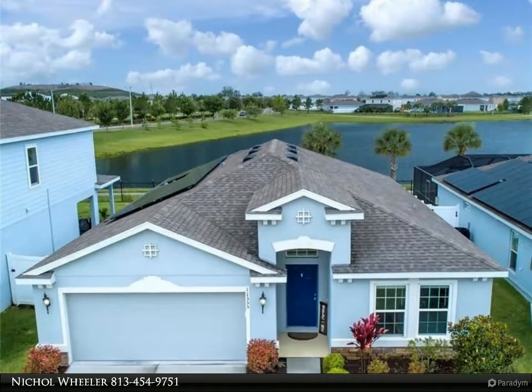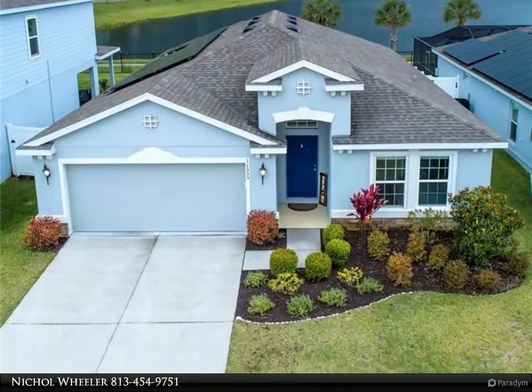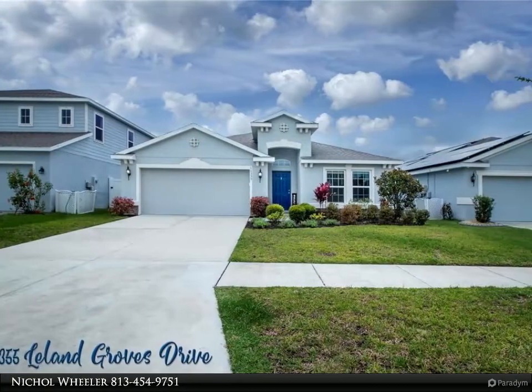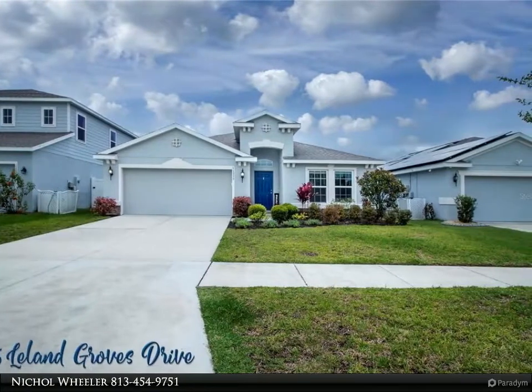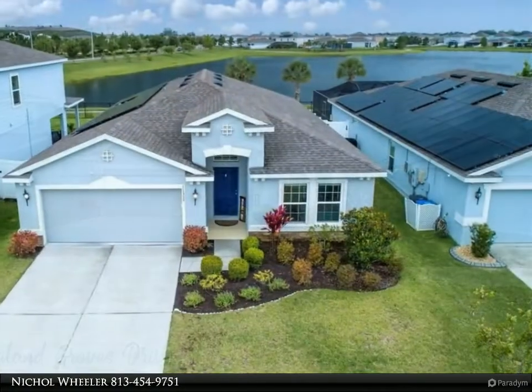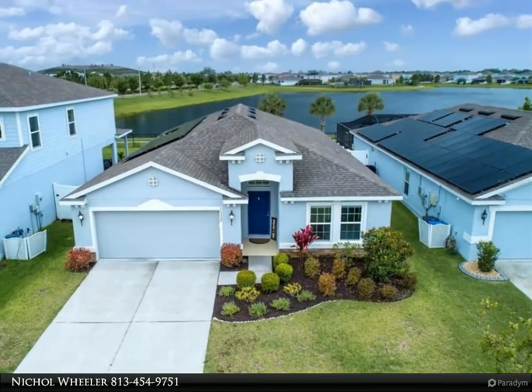This Dalton Wade Real Estate Group property video is presented by Nickel Wheeler. Why wait to build when you can begin living your best life now? You'll feel right at home as you step through the front door of this Ryan Home Seagate four-bedroom solar-powered split floor plan in the highly sought-after South Fork Lakes community.